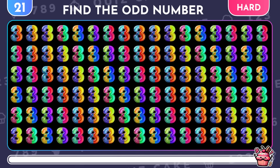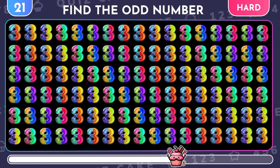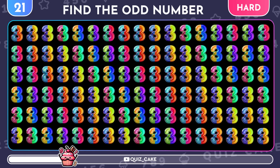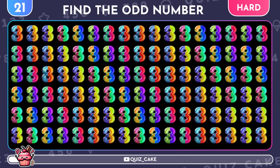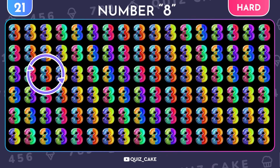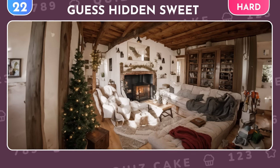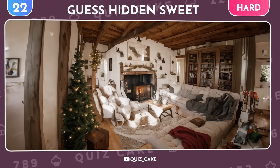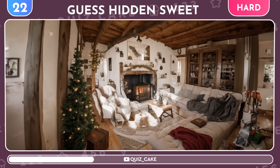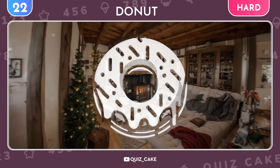Look at all these colorful 3s. Try to find the odd digit out. Whoa! It's the number 8! Optical illusion time! Guess the sweet treat hidden in this cozy room. Of course, it's a sweet donut.